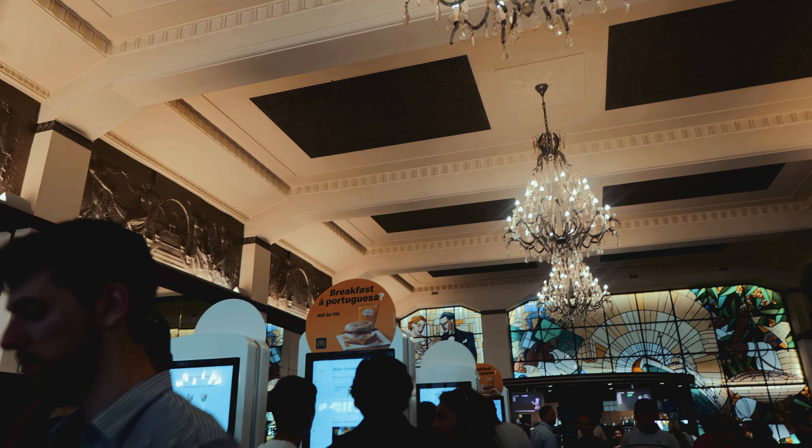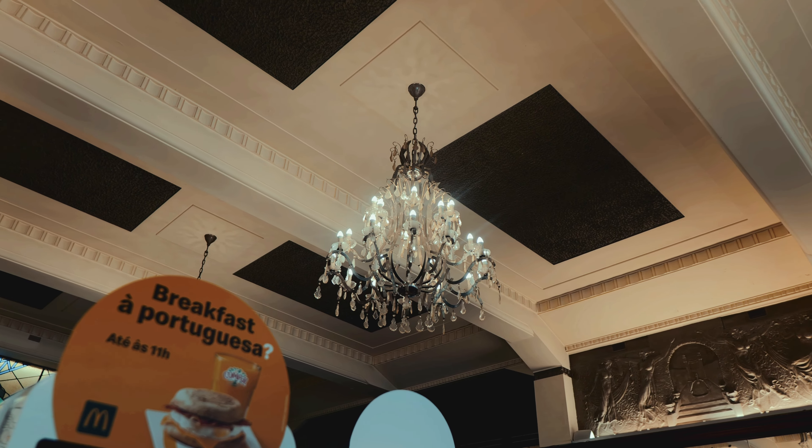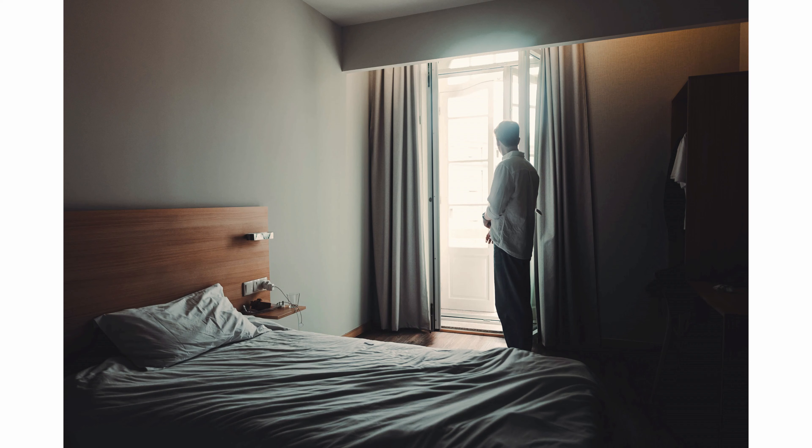What you're looking at right now is probably the most fancy McDonald's in the world, here in Porto, inside a really old, fancy-looking building with expensive-looking ornaments, chandeliers, and an ornate ceiling. We've got food from here a couple of times.